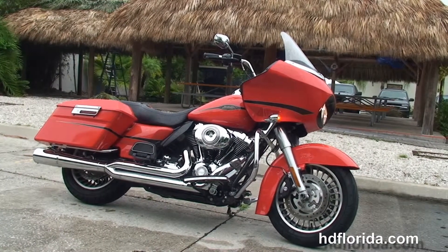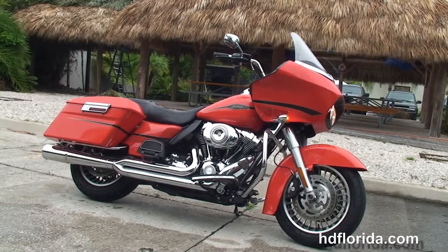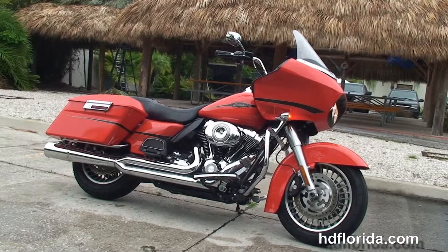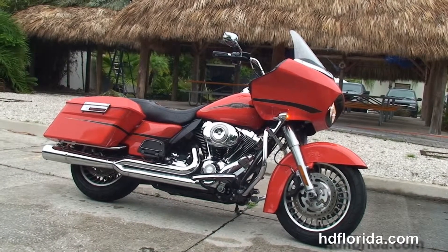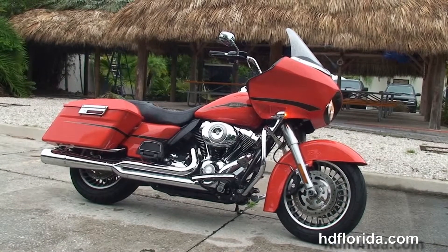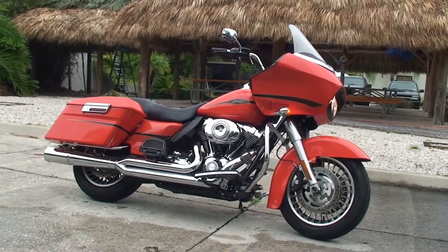We are rated number one in customer service and have over 1,200 new and previously enjoyed motorcycles for you to choose from, and we ship used bikes anywhere in the world. For more information on this Road Glide, click the link below, and to view the rest of our dynamite inventory, visit us at hdflorida.com — we're always open 24-7. Remember, have one rockin', adrenaline-filled Harley day.